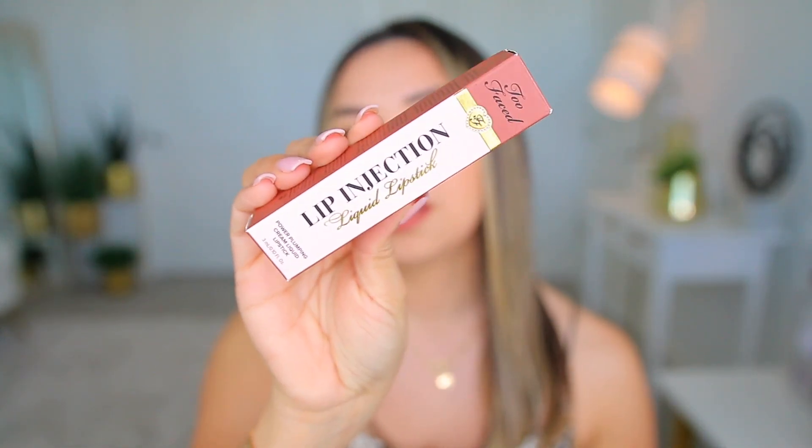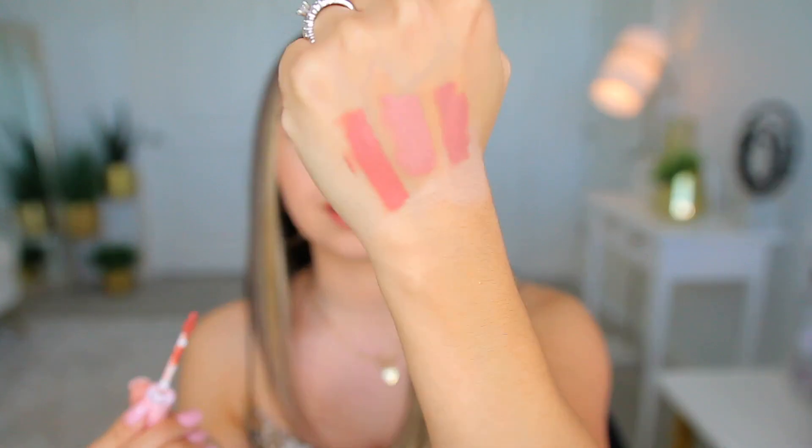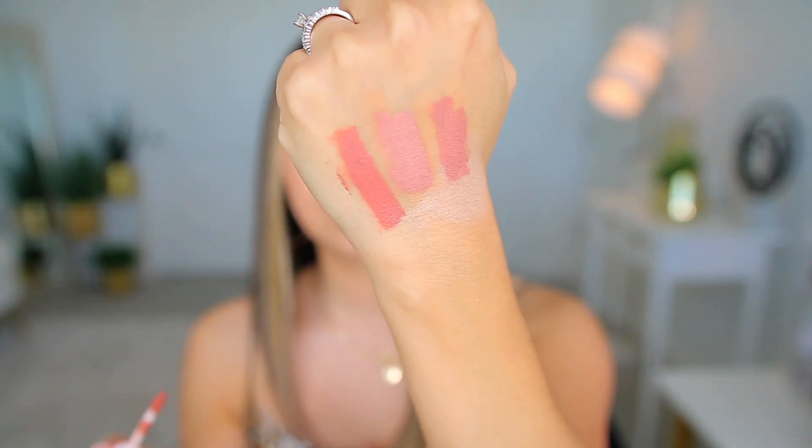The one I'm actually wearing right now is also by Too Faced — the Lip Injection. They're really new to the brand; they came out maybe two or three weeks ago. This one is in the color Give Them Lip. These are the lip injections, and I did recommend the Lip Injection Extreme which is supposed to plump up your lips. I liked those so much that I wanted to try this one too.